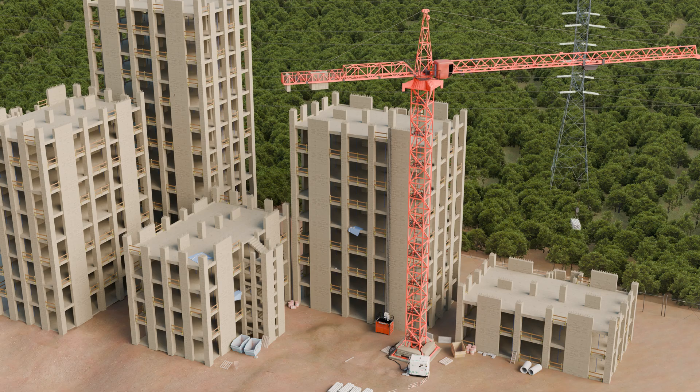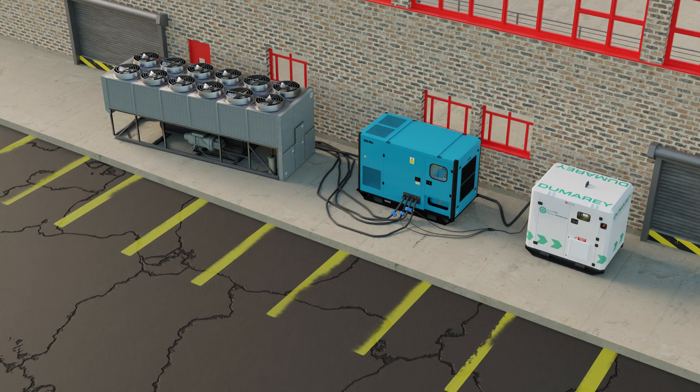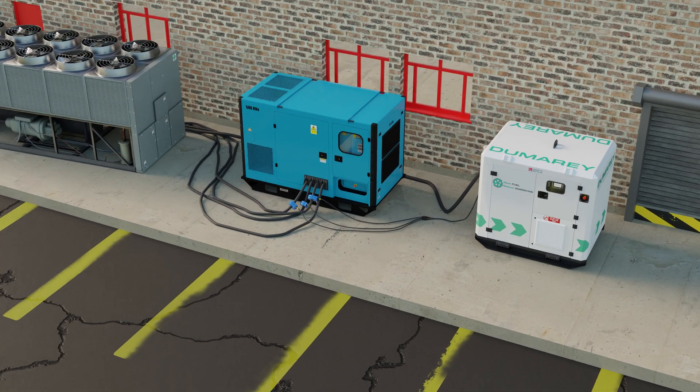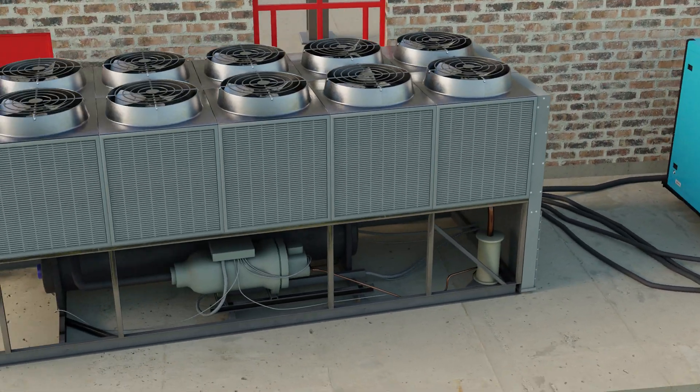Any equipment with dynamic cycles can benefit. This includes construction equipment such as cranes, hoists, pile drivers, and batching pots. The Peak Power 200 has uses across a wide range of industries, from pumping to chillers and HVAC to oil and gas. Any equipment requiring power spikes can benefit from the flywheel system.